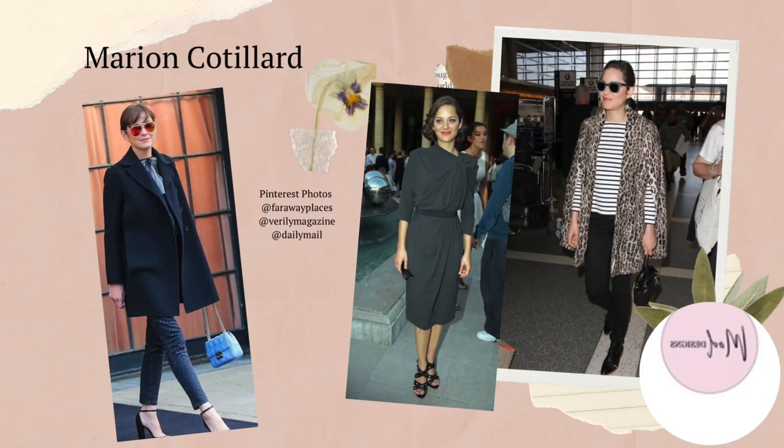Marion Cotillard, an actress and fashion ambassador for Dior, is known for her classic and elegant style and her love of vintage and sustainable fashion. She is the embodiment of French chic — that casual yet polished look, that je ne sais quoi we're all trying to master. For example, stripes and leopard print with her black skinnies, belting her jackets to create a more feminine look.